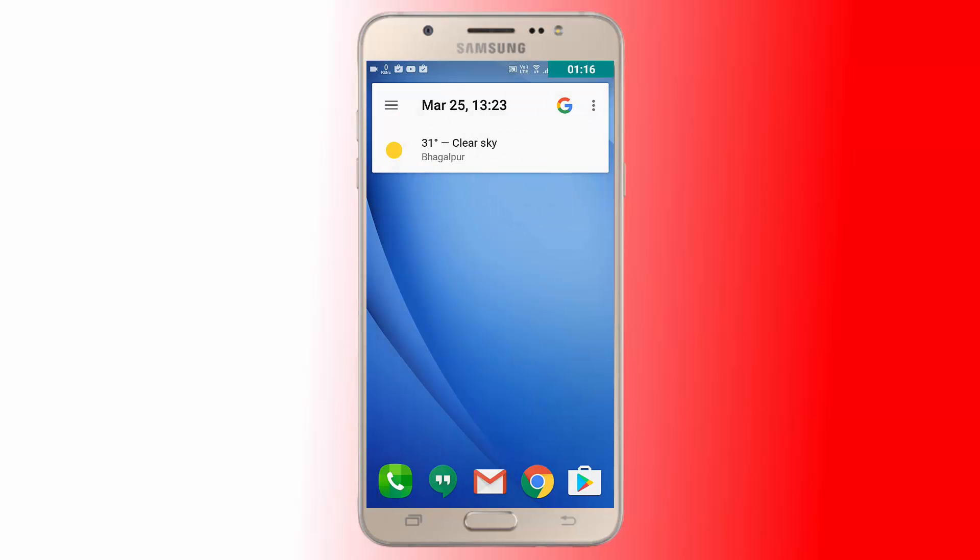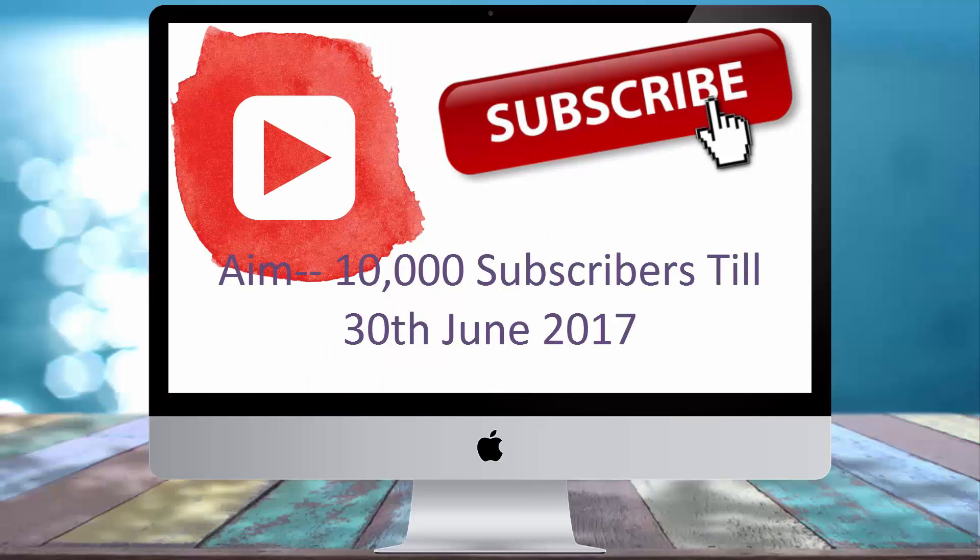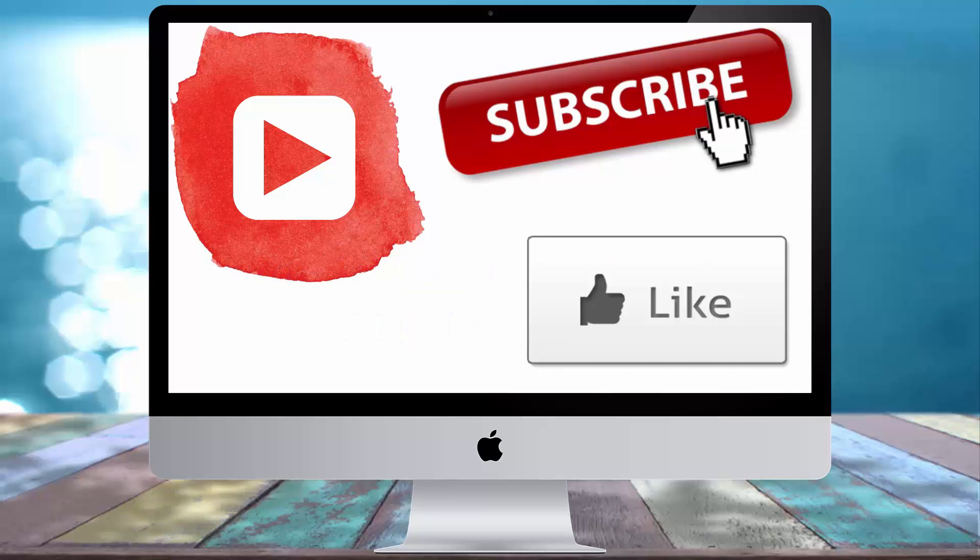Download it — links to all the mentioned launchers can be found in the video description. That is it for this video. Please subscribe to this channel, as I aim to get 10k subscribers before mid 2017. Give this video a thumbs up and leave a comment in the YouTube comment section. This is me Rahul from Tech Daily, bidding you goodbye. Do subscribe.